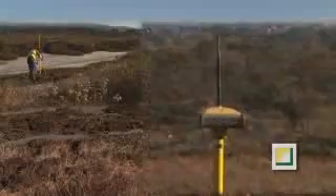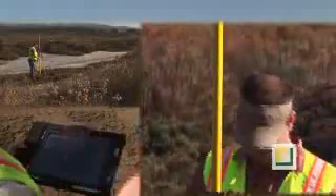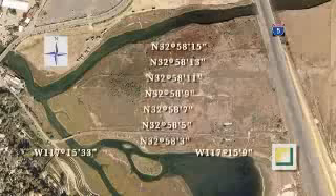An engineer deploys a satellite receiver and collects data on an electronic notebook. This mathematical guidance system creates information and is used by all partners on the project.